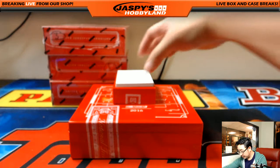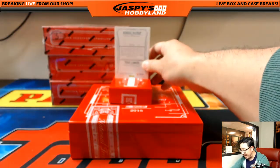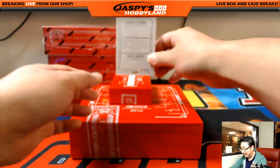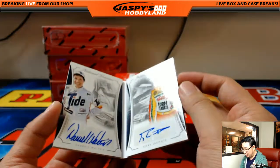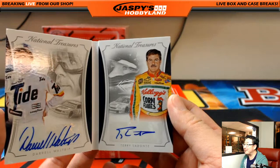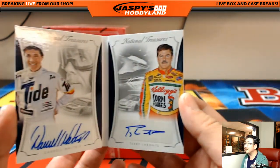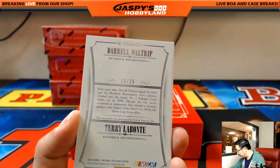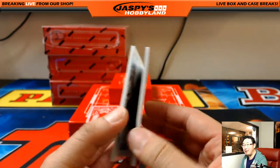And the book — numbered to 25. Darrell Waltrip and Terry Labonte, 19 out of 25. Dual auto. Couple of old school drivers right here. Who's got number 19? That's Alan Murdoch again — wow.